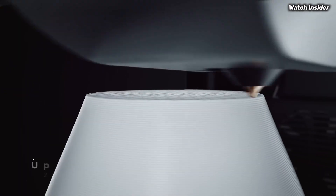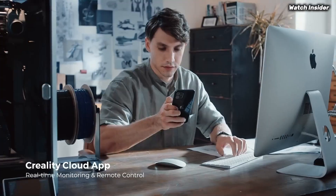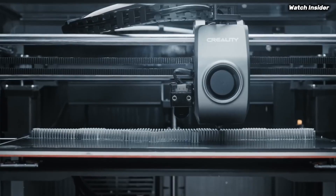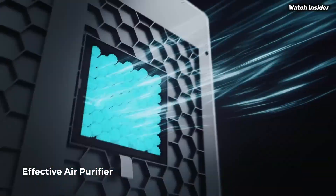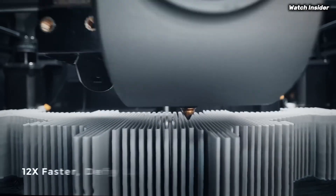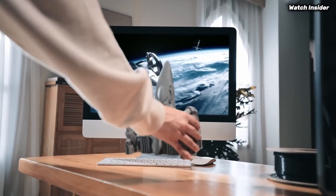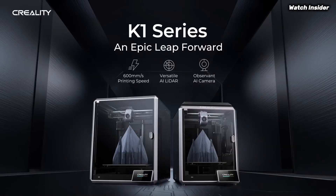Setup is a breeze with the K1MA, thanks to its user-friendly interface and straightforward assembly process — even those new to 3D printing will find it easy to get started. The large touchscreen display offers intuitive navigation, allowing users to adjust settings and monitor prints with ease. The K1MA also boasts a robust all-metal frame that enhances stability and minimizes vibrations. Furthermore, the heated bed promotes excellent adhesion and minimizes warping, essential for printing with a variety of materials.